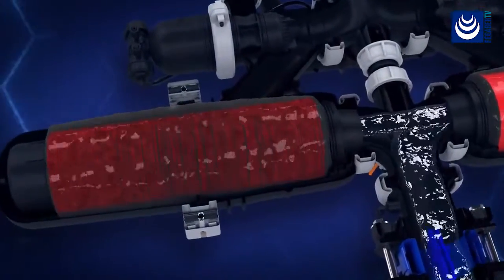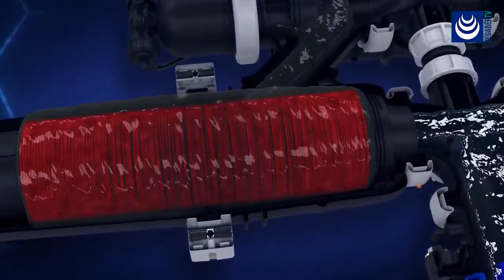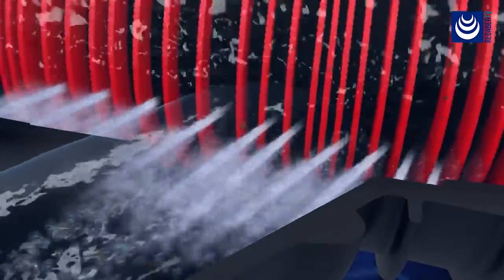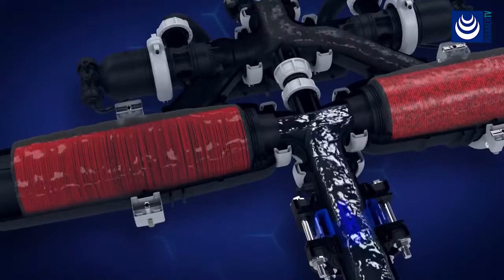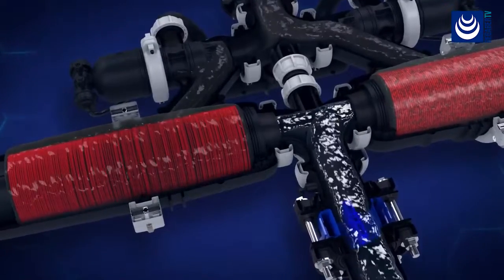During backwash, filtered water flows in the reverse direction through the spine. High pressure jets are forced through the nozzles. Trapped particles are dislodged and flushed out the drain while allowing for continuous filtration.